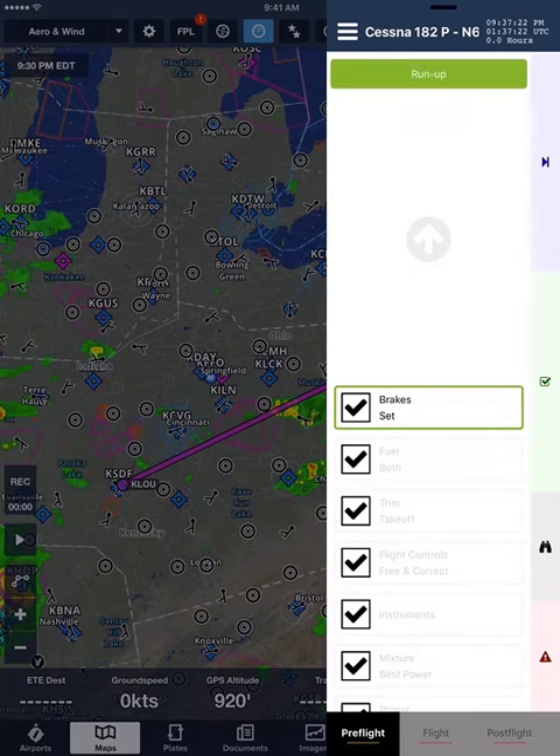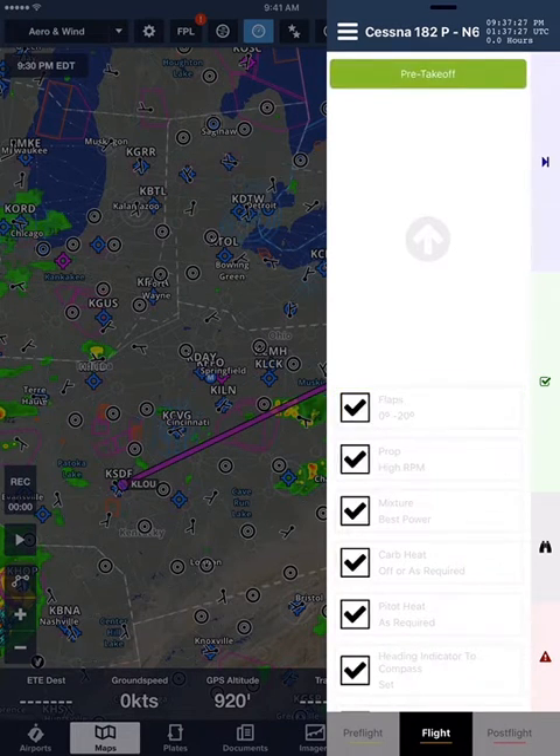Run up section. Brakes. Is anything really that important to risk everything? Flight list. Pre-take-off section. I give up. You are hopeless.